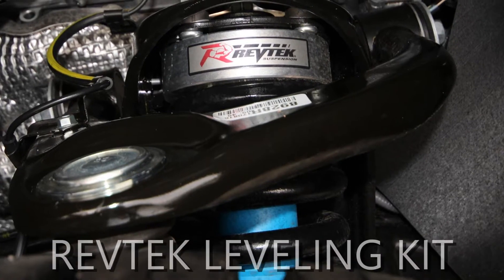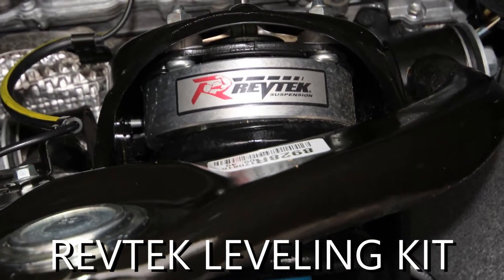Starting off with the RevTech leveling kit — it puts the truck in a very aggressive stance and also lifts it about 3 inches.